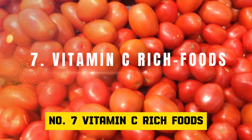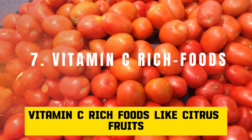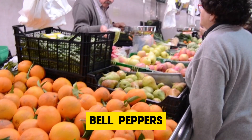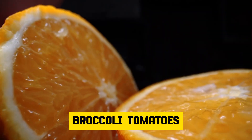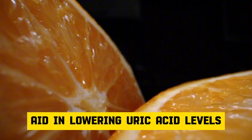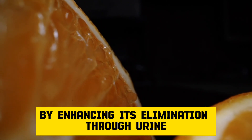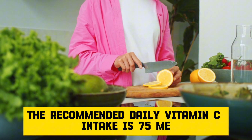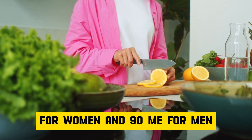Number 7: Vitamin C-rich foods. Vitamin C-rich foods like citrus fruits, strawberries, kiwis, bell peppers, broccoli, tomatoes, and pineapple aid in lowering uric acid levels by enhancing its elimination through urine. The recommended daily vitamin C intake is 75 mg for women and 90 mg for men.